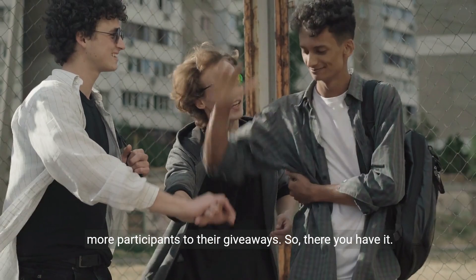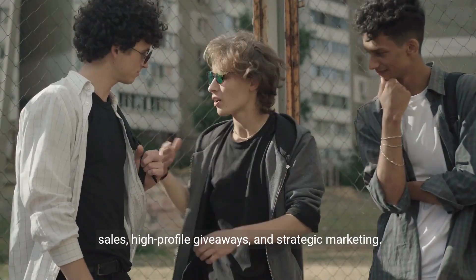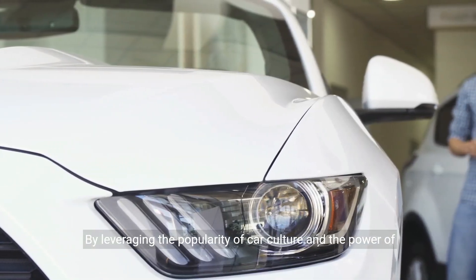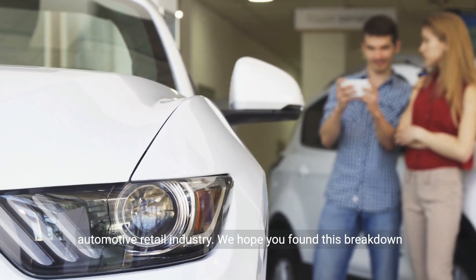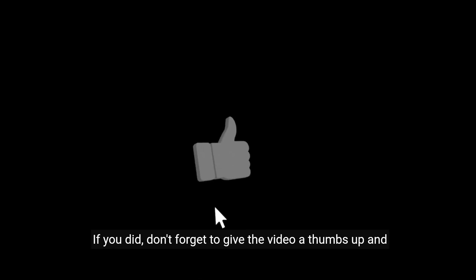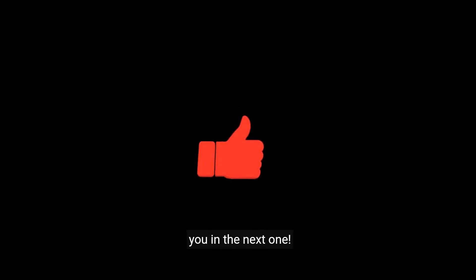So there you have it. 8080's business model is built on a combination of product sales, high-profile giveaways, and strategic marketing. By leveraging the popularity of car culture and the power of social media, they have carved out a unique space in the automotive retail industry. We hope you found this breakdown insightful — don't forget to give the video a thumbs up and subscribe for more content. Thanks for watching, and we'll see you in the next one.